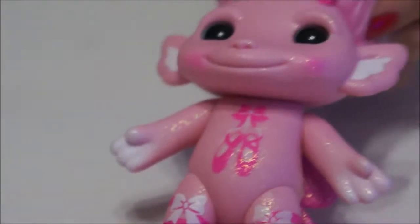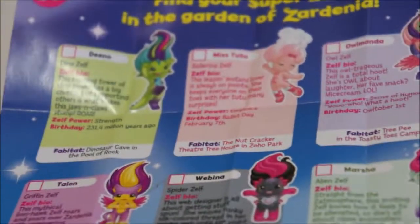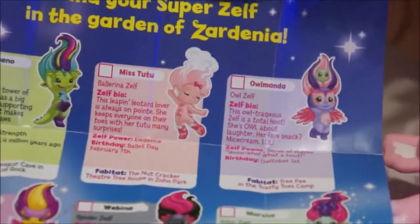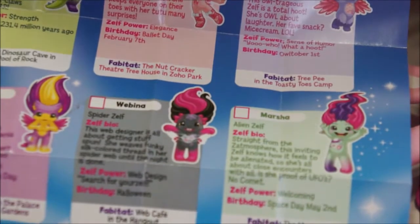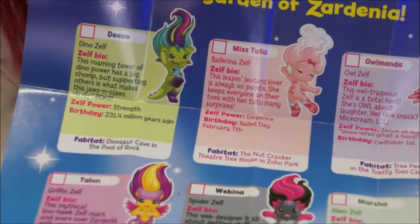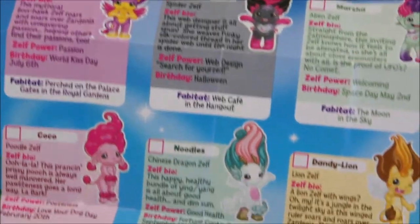I'll definitely be putting the clips in her hair later. The box comes with a sheet showing nine of the largest Zelfs. Webina, Almanda, and Dandelion are already out, but there are a lot of new ones: Cocoa, Talon the Griffin, Marsha the alien martian, Miss Tutu, Noodles, and Dino the dinosaur Zelf — which they had at Toys R Us but I left because I really wanted the ballerina. I may have to go back and get Webina in the larger form too.